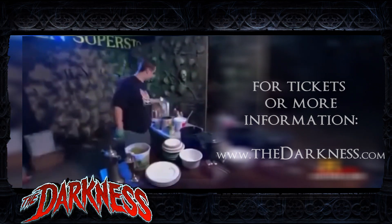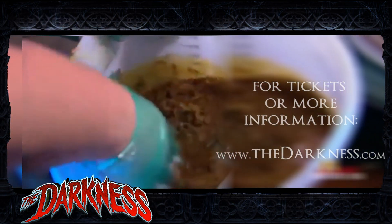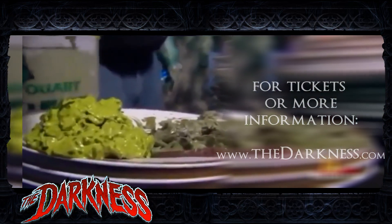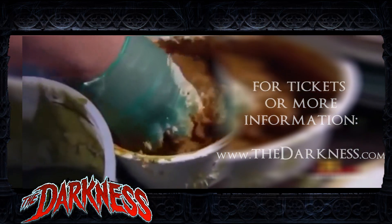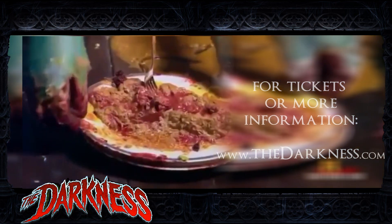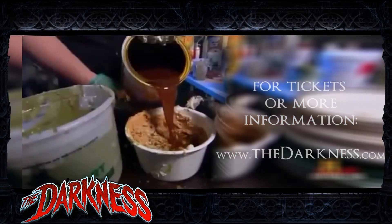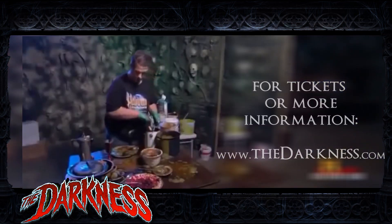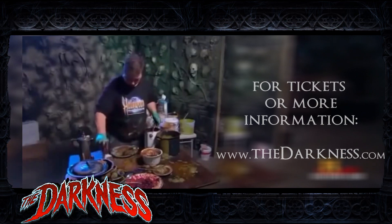Drywall mud and paint form the base for John's larger piles of partially digested, rotting food. He adds rice, oatmeal, cereal, and other dry goods for that extra touch of nauseating realism. You want to make different looking textures and different looking things — you can use just about anything, as long as you mix it with shellac, which preserves it and keeps the scene looking fresh.